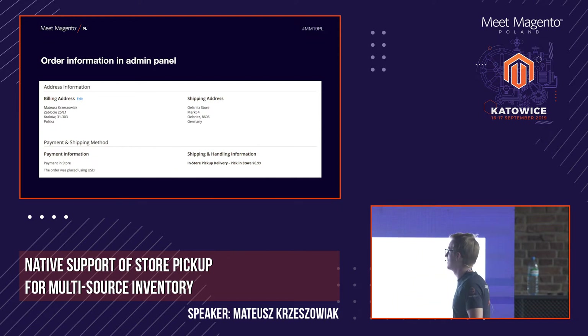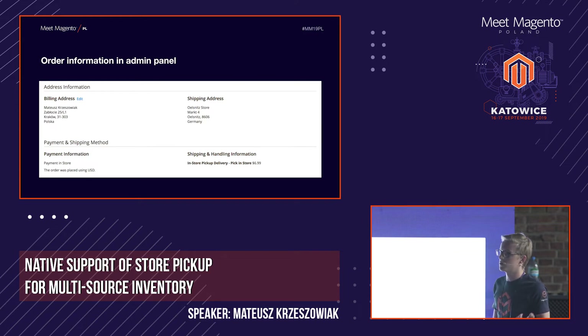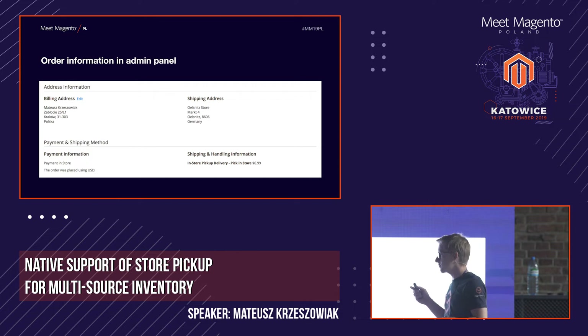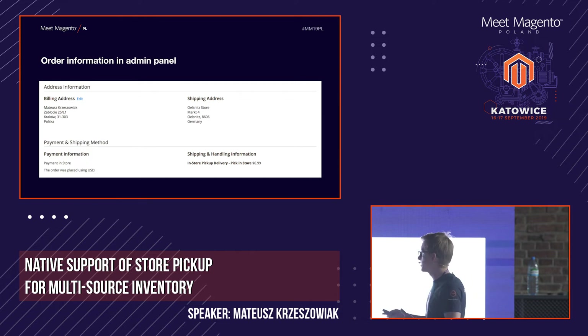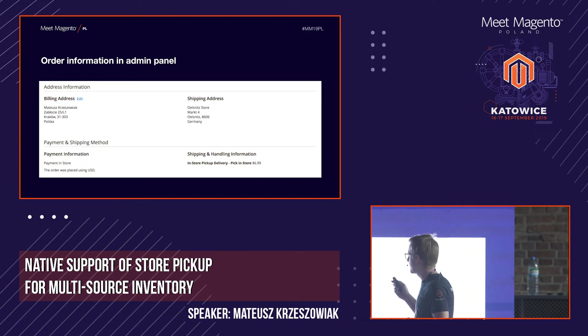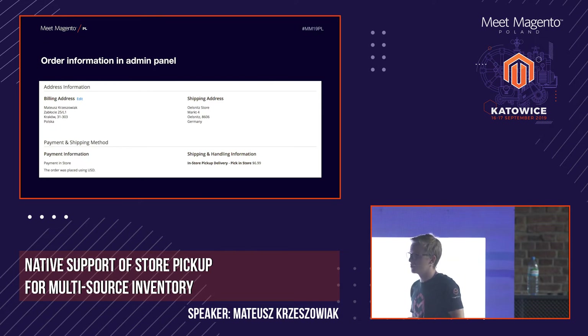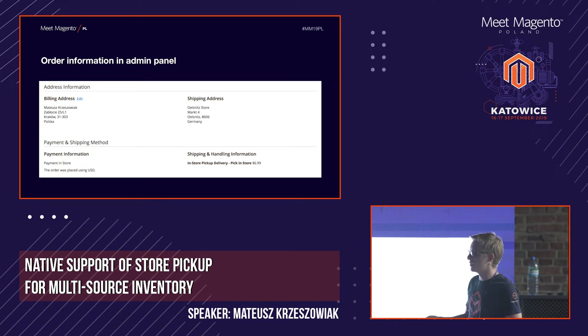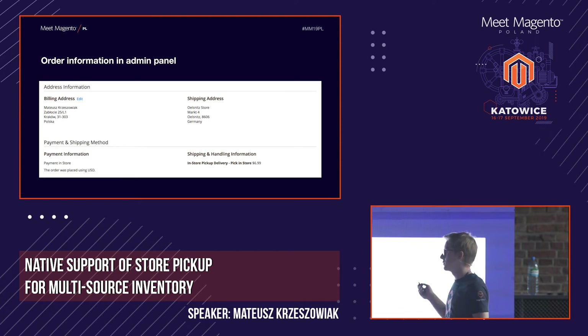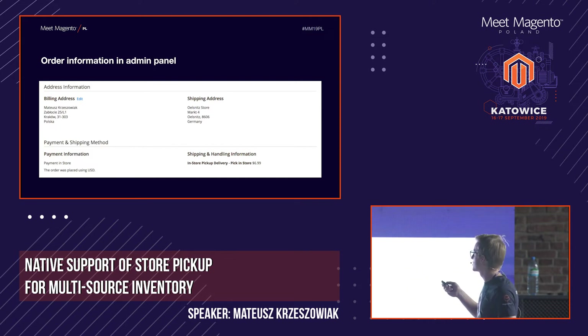Once we select a store and proceed to checkout to place an order, the order in the admin panel looks a bit different — the shipping address is now the store's address. The billing address is still required by Magento. We also have a custom pick-in-store shipping method, which lets you differentiate orders that should be shipped normally from those to be picked up. In the database, each order also stores the ID of the selected store for ERP or PIM integration.